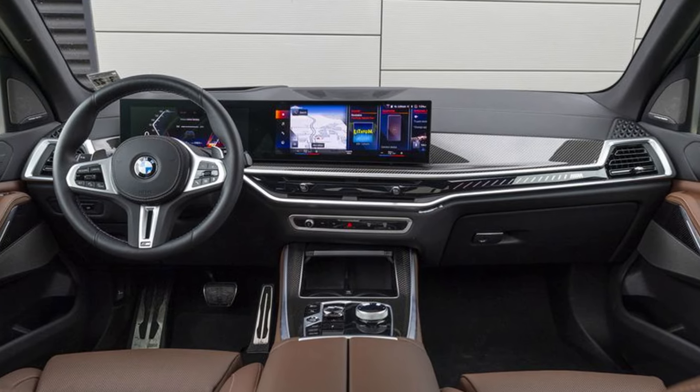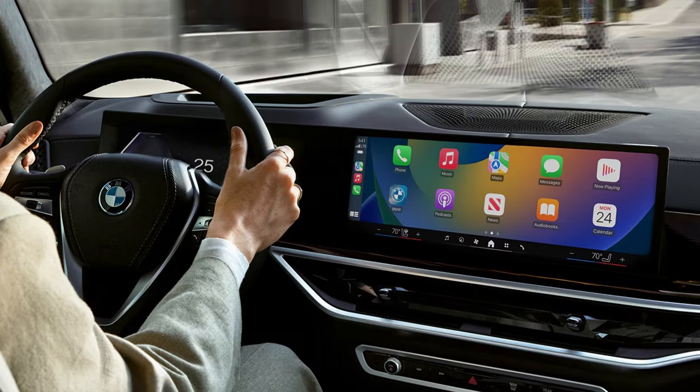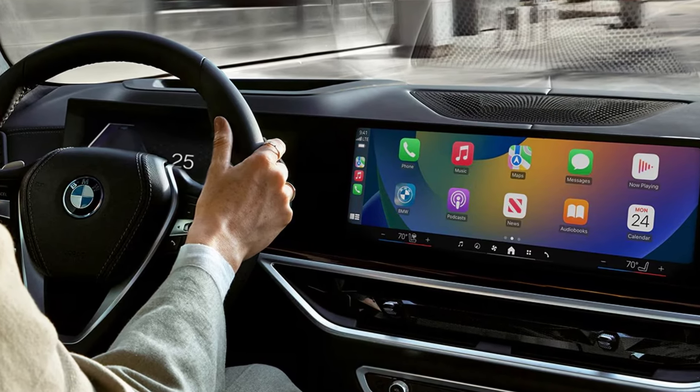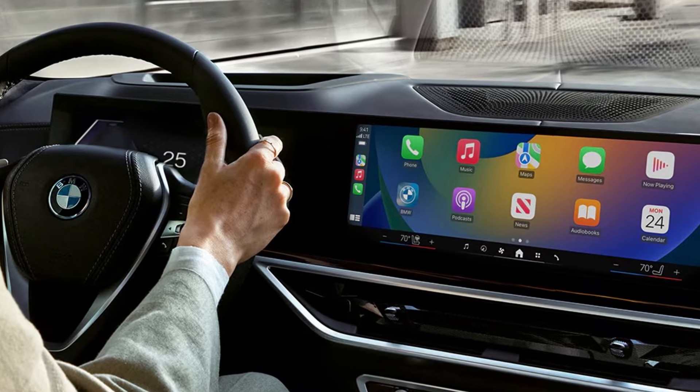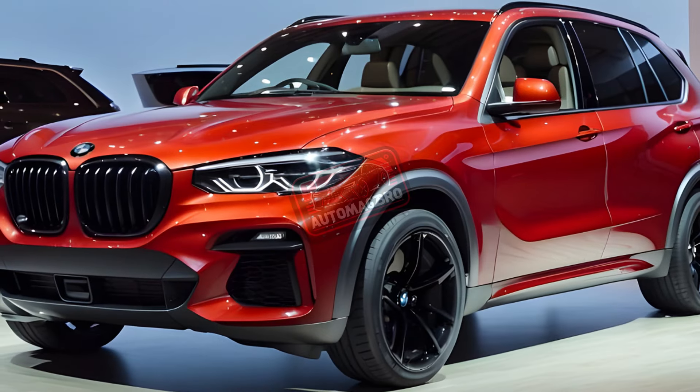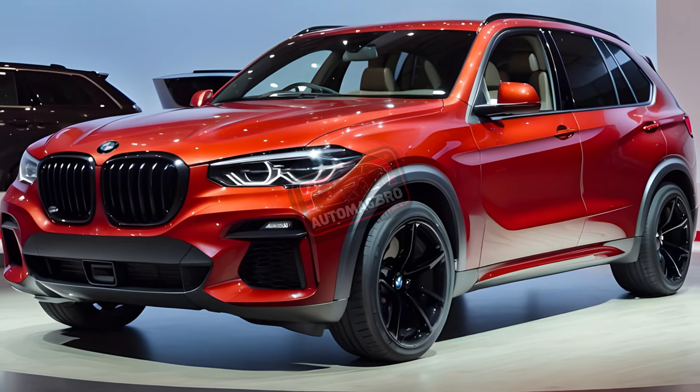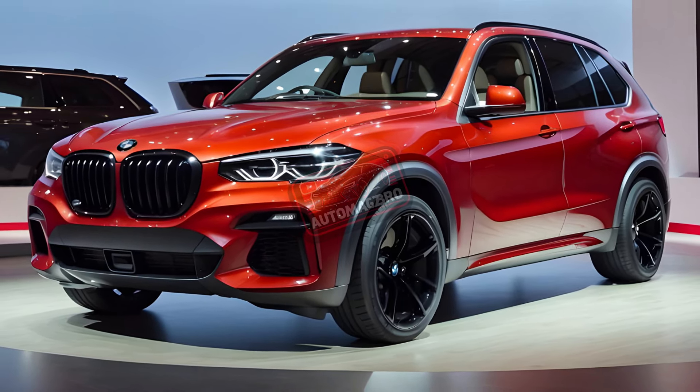You can visit any dealership to get your hands on a 2025 X5. The pricing range begins at approximately $66,875 and goes all the way up to $91,175 for the most expensive variant. Does the 2025 BMW X5 sound like the perfect car for you? Post a comment telling us!